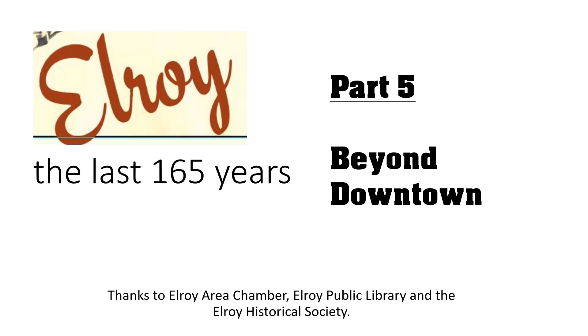That ends Part 4, From Bricks to Buildings. We will be releasing Part 5, which is Beyond Downtown, in the next week. A special thanks go out to the Elroy Area Chamber, Elroy Public Library, and Elroy Historical Society for making this program happen. Thank you.